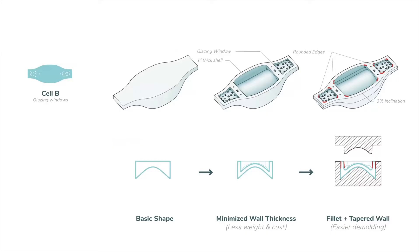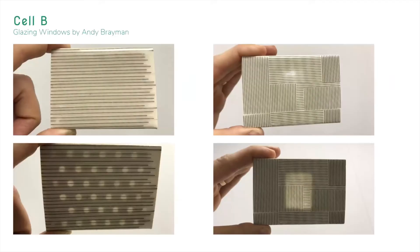Cell B has a similar process to Cell A — minimized one-inch-thick walls with glazing windows incorporated within the safe zone to maintain structural integrity, and rounded edges with tapered walls for fabrication. For Cell B, we were highly inspired by Andy's artwork — the glazing windows spanning the ceramic holes with light coming through. Really beautiful. For the glazing windows on the side of Cell B, we made several studies considering perforations near the edge that might compromise structural integrity, and we chose the top right design.